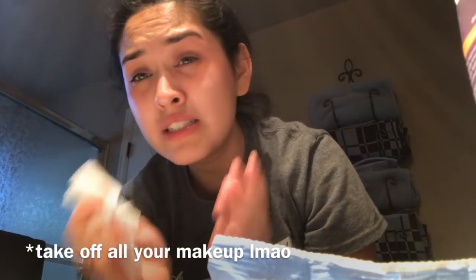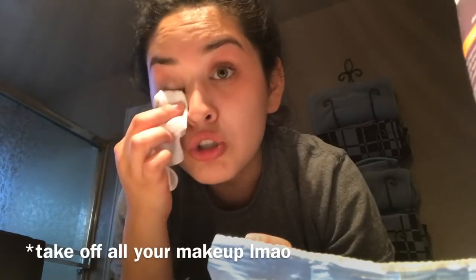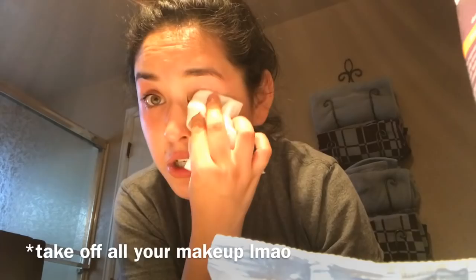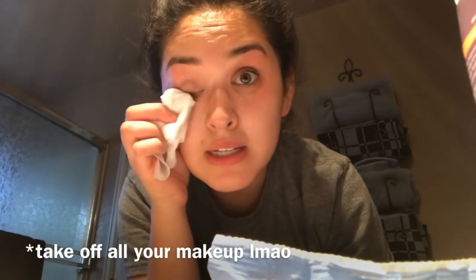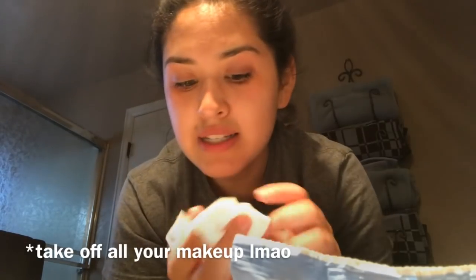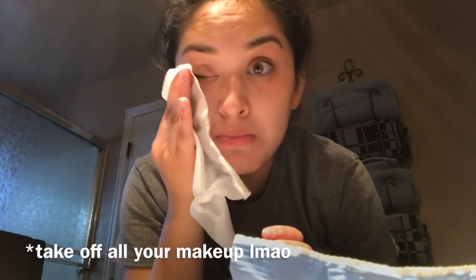To get rid of acne too, guys, make sure to drink a lot of water, because sometimes our skin likes to play with us a lot. Okay guys, go get a lot of water.